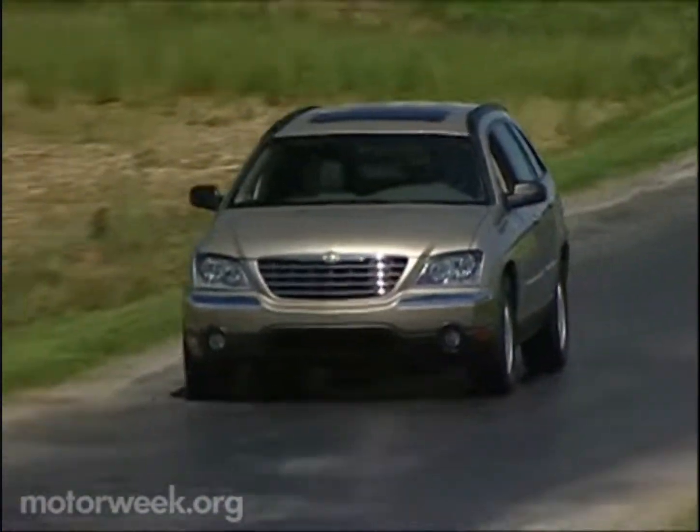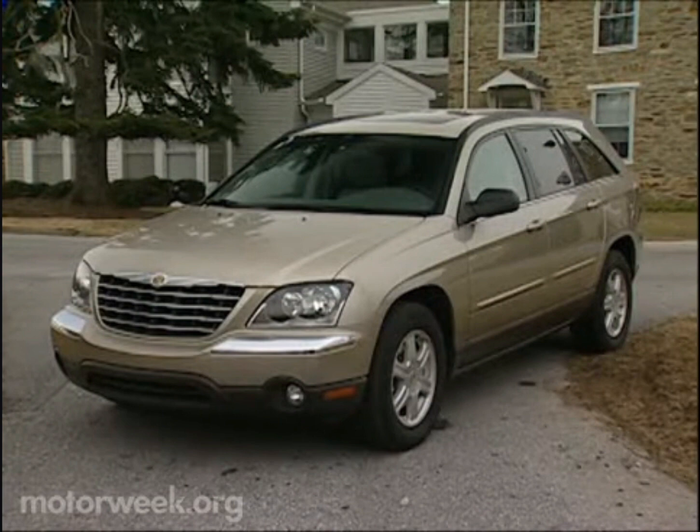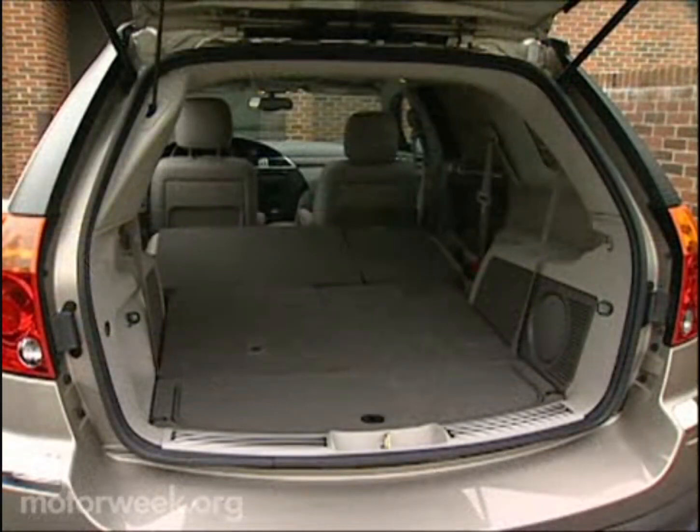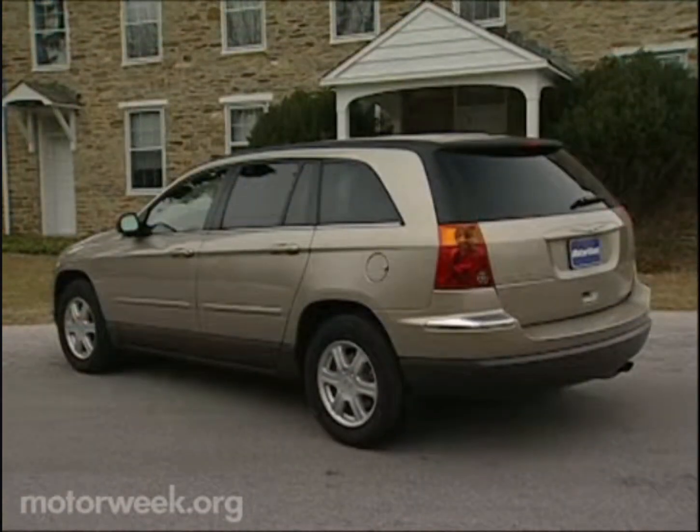Need to move an extended family? One of our favorite doers is the 2004 Chrysler Pacifica Sports Tour. This crossover combines three rows of six-passenger first-class seating with a long cargo bay, an SUV-like hood line, and automatic all-wheel drive.